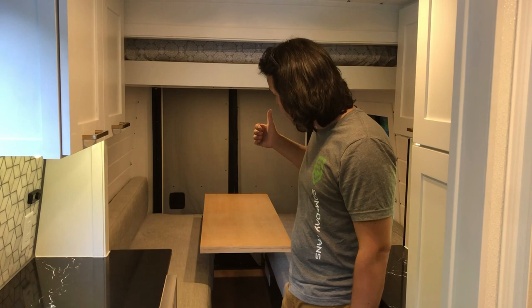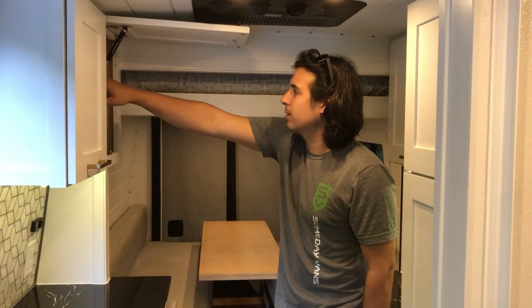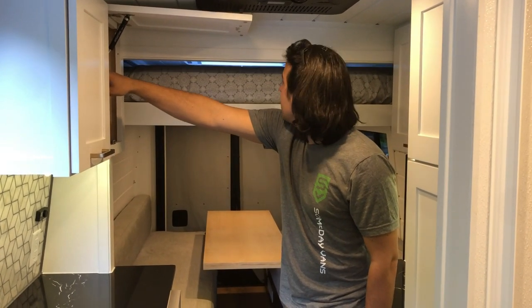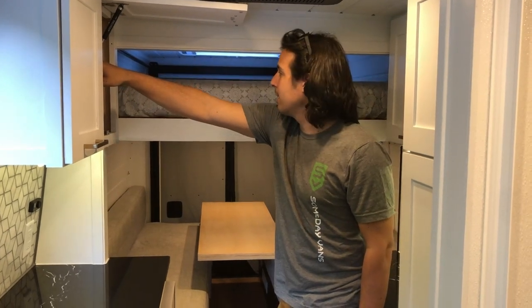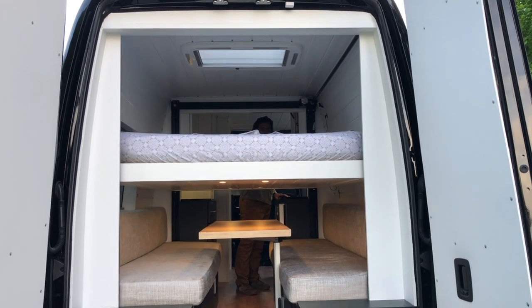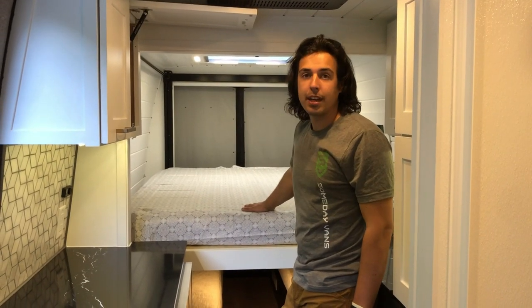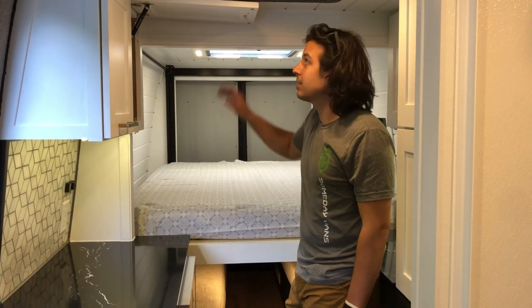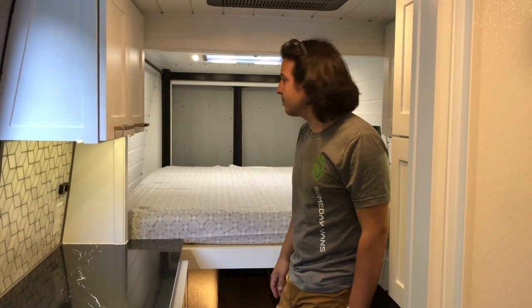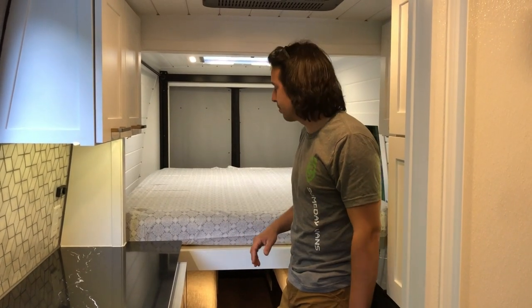There's a table mounted on a lagoon mount. This dinette does fold out into a bed for a sleeping area, but the main bed is up top. If you open the control panel and hit the bed lift button, you can drop down the bed. This is the main bed — it's mounted on a Happy Jack bed lift system and it's somewhere between a full and queen size: queen length, just a couple inches narrower than a queen.